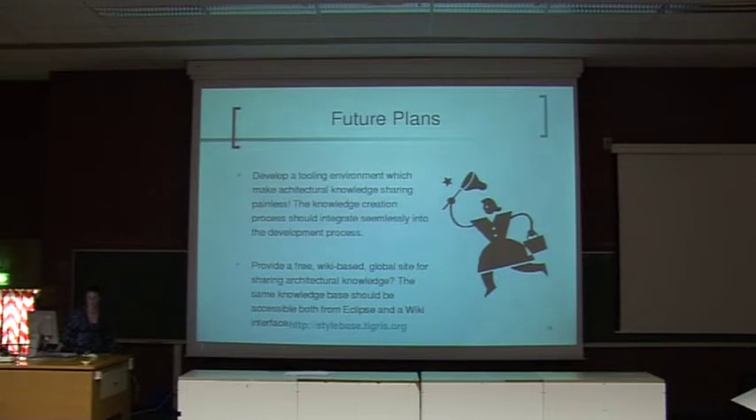For future plans, the dream would be to develop a tooling environment which makes architectural knowledge documentation painless. The problem with documentation is that it's supplementary and secondary to coding. So the knowledge creation process would integrate seamlessly into the development process — it would be really painless to document software architecture. And I think the ideal would be to have a free website for sharing architectural knowledge, though I'm not sure if it's a good idea yet.